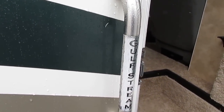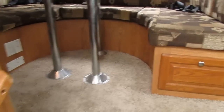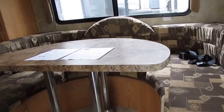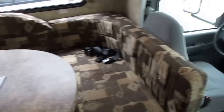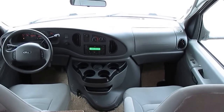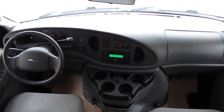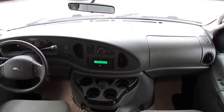Most RV dealerships you go to, you look at an '08 model, it's as-is — jump in and go, take the good with the bad. But at Parkway RV Center, on top of the 90-day nationwide warranty, we're going to go completely through this thing front to back, top to bottom, make sure everything works. As we step inside, no smoke, no bad odors. We're going to show you everything works great. We do this after the sale — once you buy this RV, give us a few days and you're going to be well-pleased. Everything's going to be functioning perfectly.